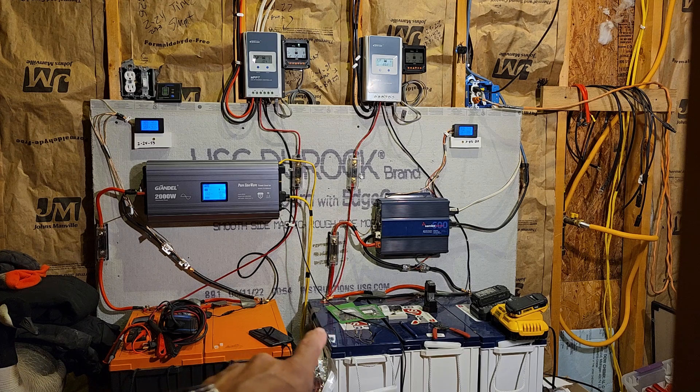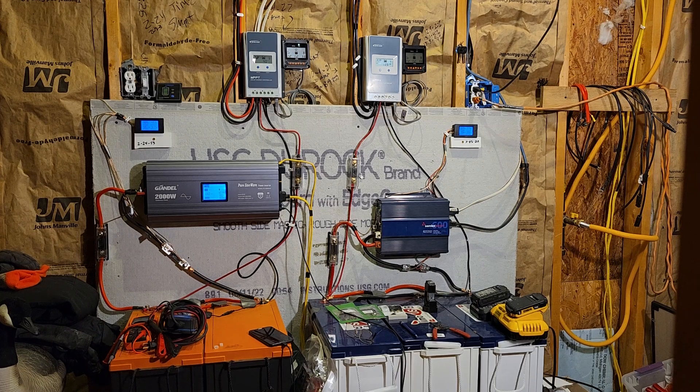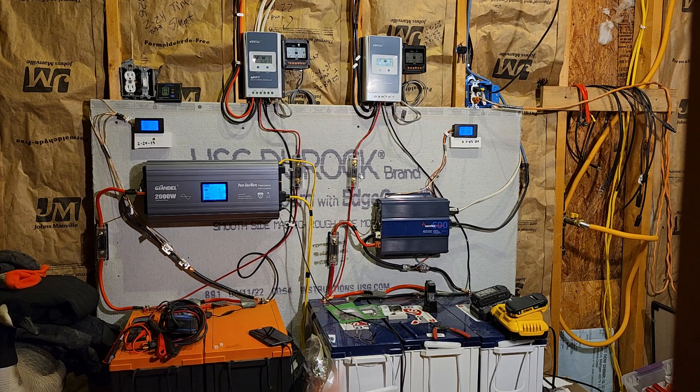My TimeUSB batteries — I think I paid $600 for this one and $450 for both of these, and I thought $450 was the best deal there was. During Amazon Prime days on the 17th of July I looked and you could get these for $360 a piece — $360 for a TimeUSB 12 volt 200 amp hour battery with a 200 amp BMS. That's mind-boggling how cheap that is.